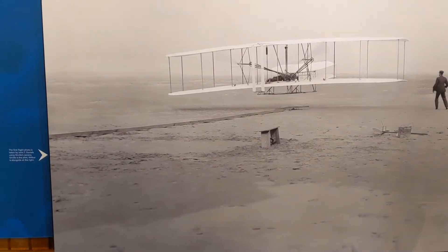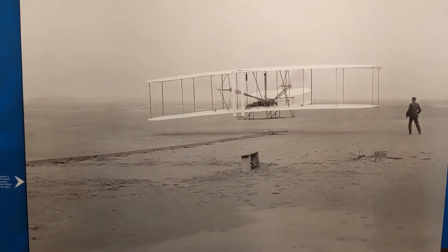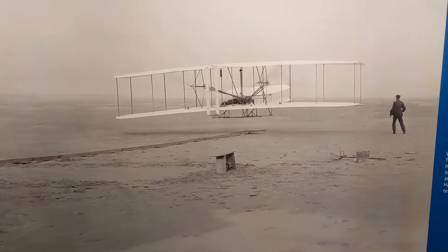And who is at the helm? Who's on that plane? Orville is the answer, and Wilbur is to the right. Very, very interesting photo.